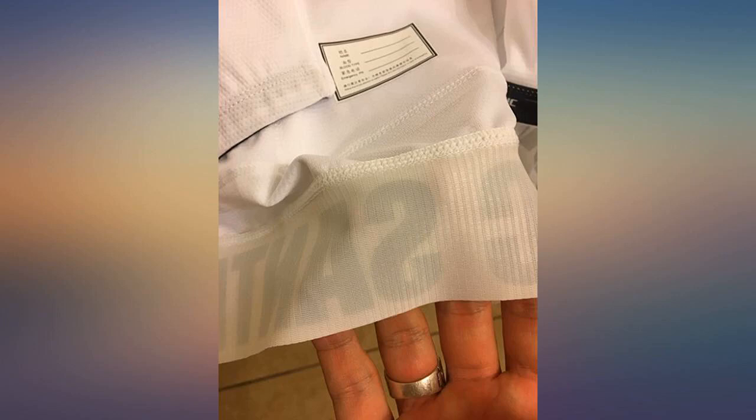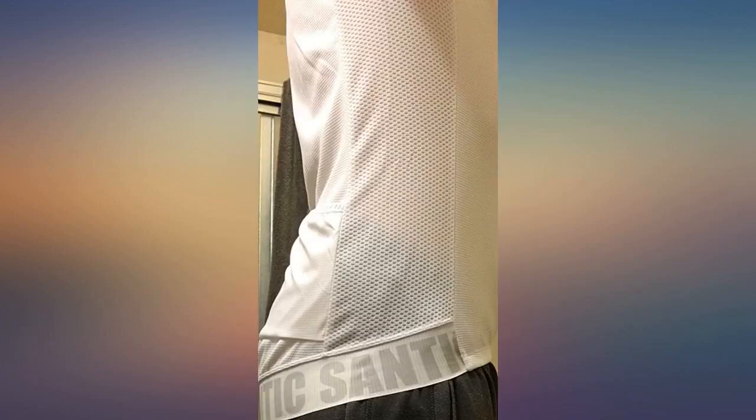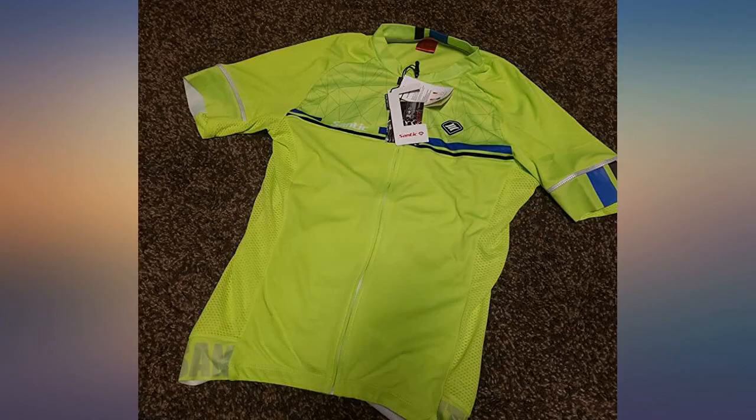I think I got about a half size too small, but that's my fault I guess. Great jersey for a fair price — as someone who has owned the spectrum of cycling jerseys from Castelli to the cheapest of the cheap, this jersey hits the mark.